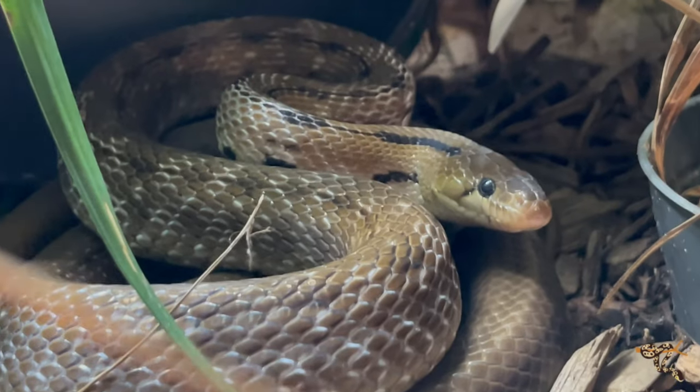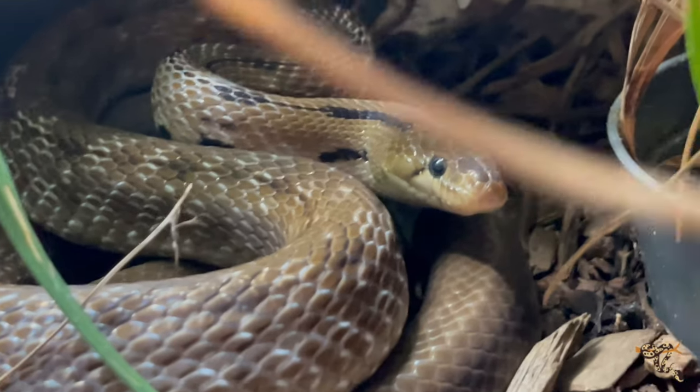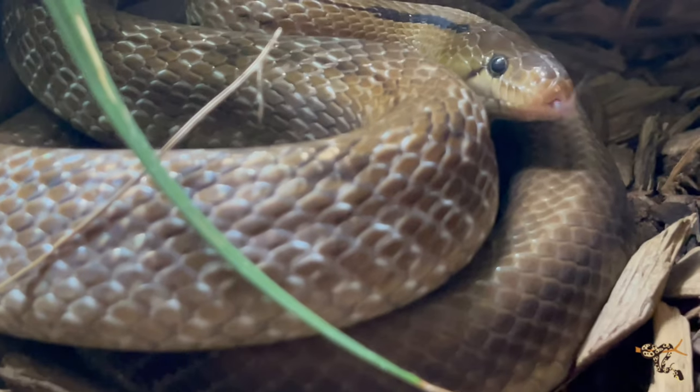Today we're going to be talking about the Trinket Snake, or the Trinket Rat Snake. It's a really cool species of Old World or Asian Rat Snake, and it looks very similar to a lot of beauty snakes.